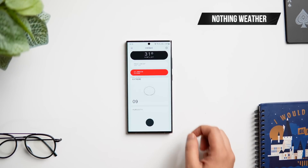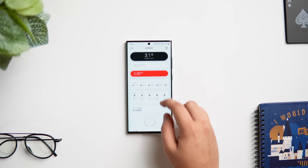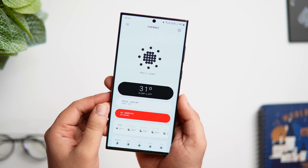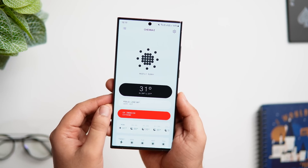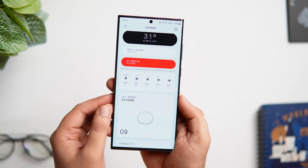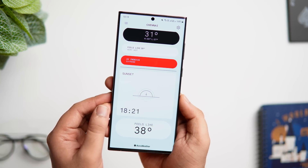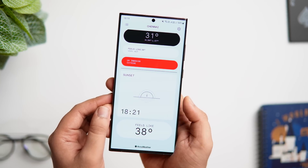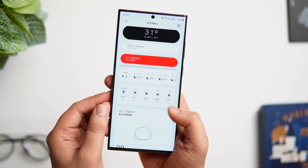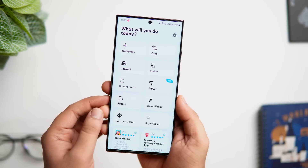Moving on, we have a weather app called Nothing Weather. Nothing recently launched a brand new weather app for their Nothing Phone 1, but thanks to APK Mirror you can actually get this app on any Android device. The app has that same dot matrix vibe just like the Nothing Phone interface. When you first open it, it shows the actual weather in your location, followed by the UV index, predictions over the next few days, humidity, wind speed, and sunset time. You get all the necessary weather information and the UI is really good with some beautiful animations.